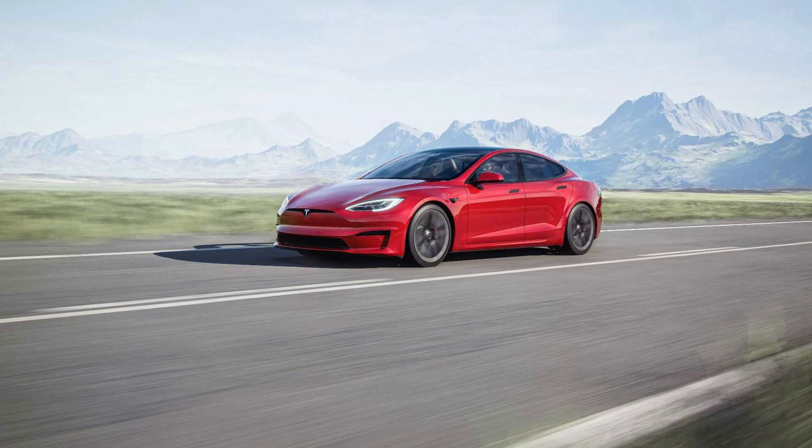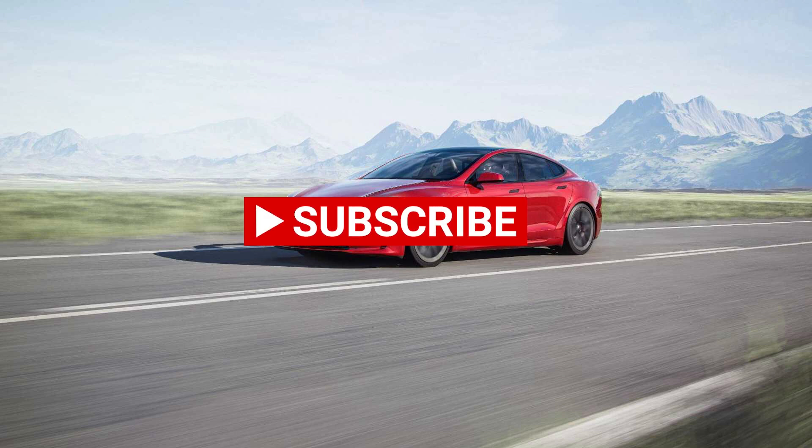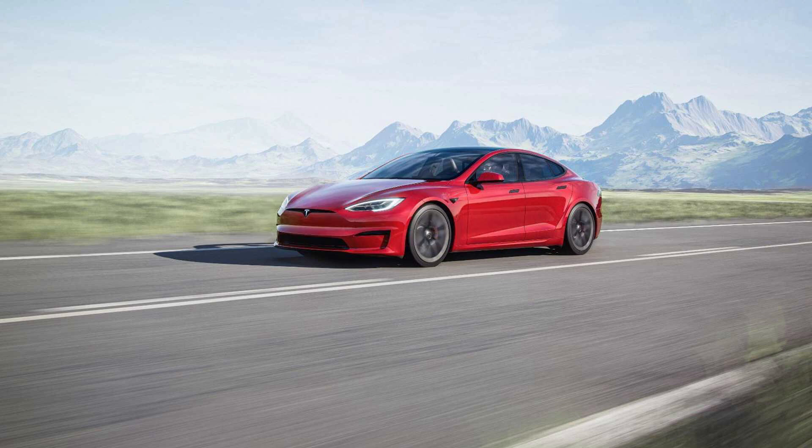So what are your thoughts on the new Model S, the Model S Plaid, and the Plaid Plus? Leave your thoughts below. Thanks for watching — hit like and subscribe to the channel for more Tesla news, and check out these other videos.